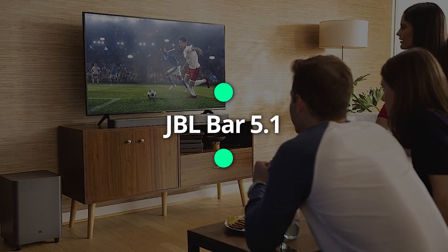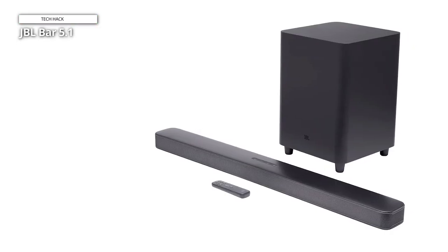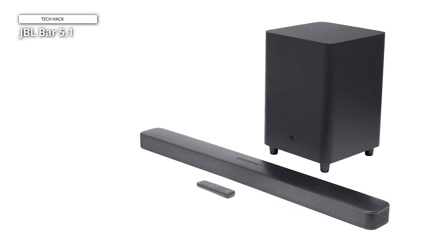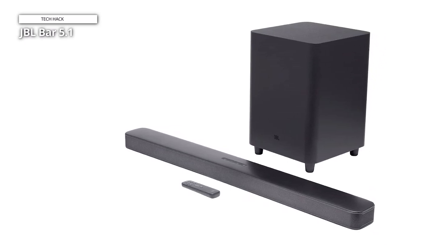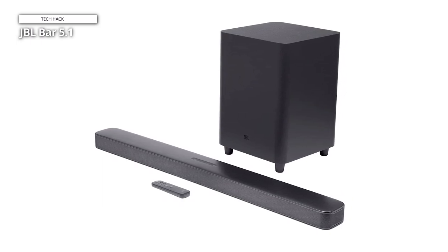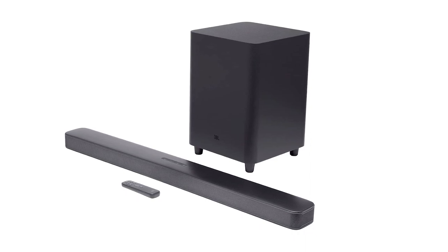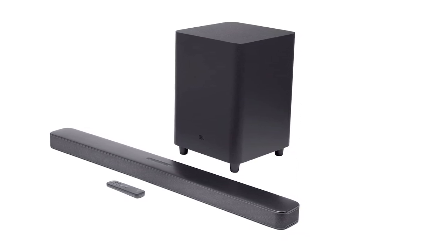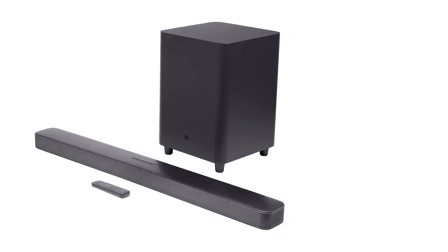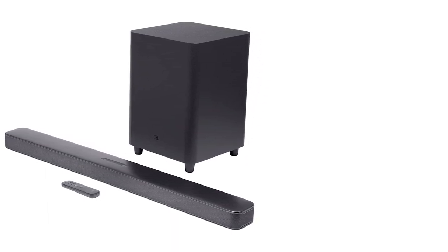JBL Bar 5.1. The JBL Bar 5.1 is surprisingly cheap-looking for its formidable price tag. It's mostly plastic in its design, and while it feels robust, the buttons and screen aren't as slick as you'll find on competitors like the Bose SoundTouch 300. The main body is wrapped in a perforated mesh and disguises a small display underneath, just to the right of a small JBL logo.